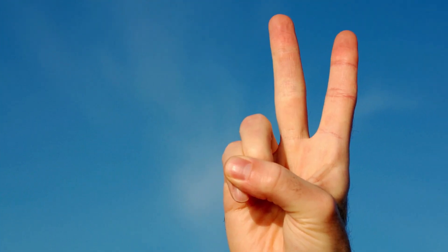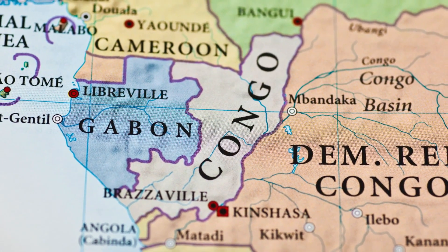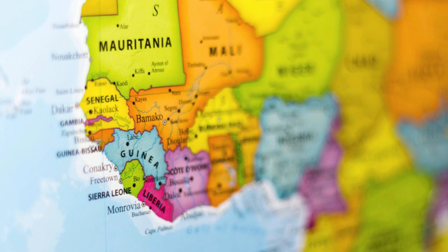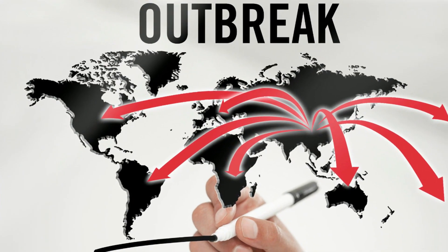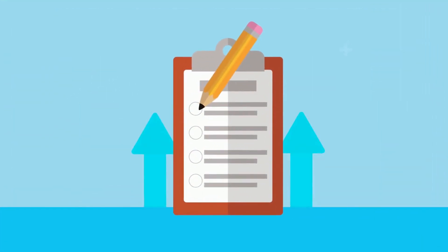There are two strains of this virus: one in the Congo Basin, which tends to be more severe, and one in West Africa, which tends to be less severe. The current outbreak seems to be caused by this strain. Now that you know the basics, let's discover the 10 things that you need to know about it.